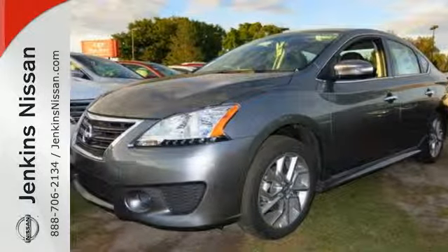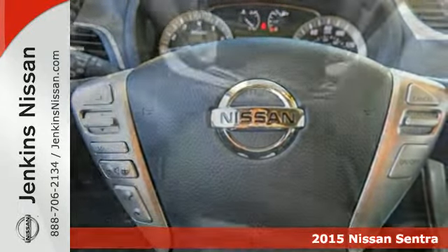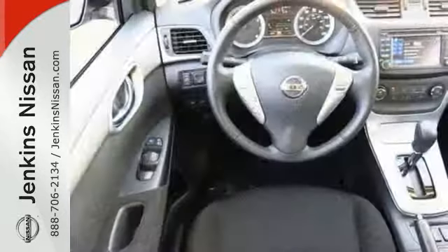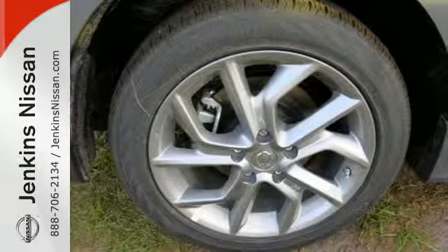It's a 2015 Nissan Sentra — get more without settling: more space, more fun, and more features. The low aerodynamic body widens at the fenders for a commanding presence. It offers more legroom than competitors, plus a quiet and comfortable cabin.